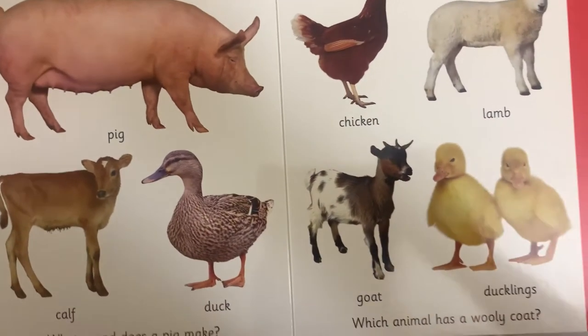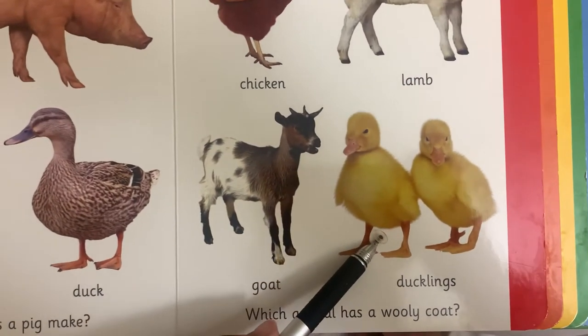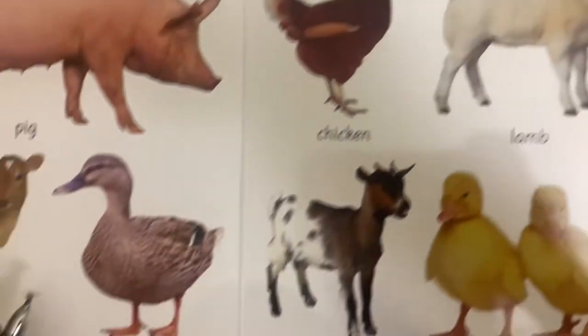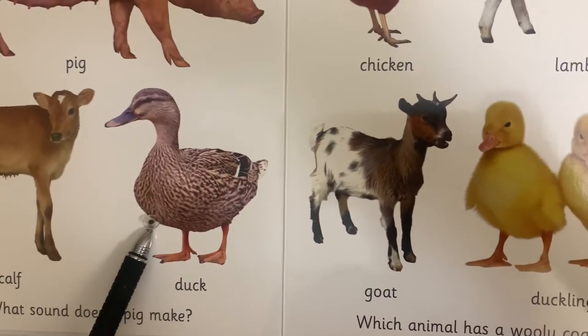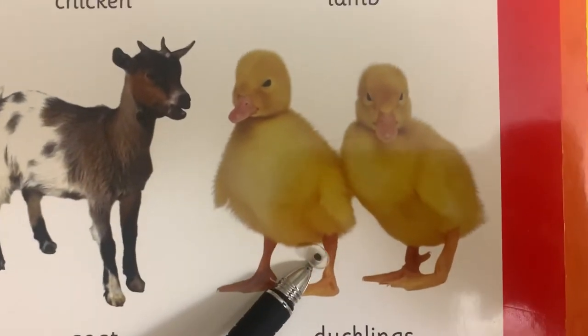Many chickens, Mommy. These are what we call ducklings. This is a goat. Ducklings. That's one duckling, Mommy. That's a duck. This is a mother duck. Baby ducks are called ducklings.